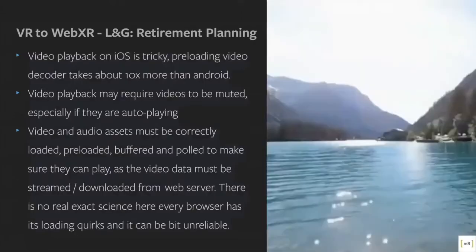Feedback from the developers who took on the conversion process: video playback on iOS is tricky — you have to preload all your assets and it takes a lot longer on iOS than Android. On iOS you also have to trick the user into tapping the screen, so we had to add extra screens, buttons, and UI elements so the video would actually start playing. You have to make sure all volume levels are correct and sometimes mute certain videos so they're not overlapping. Everything has to be loaded, preloaded and buffered to ensure playback. The video data is streamed from a web server — it's not running off a stored native app.